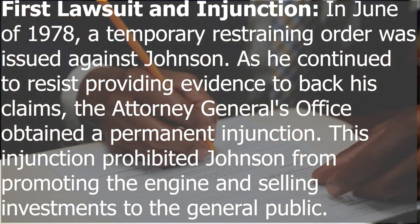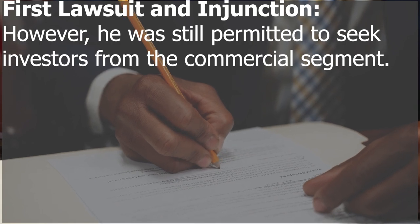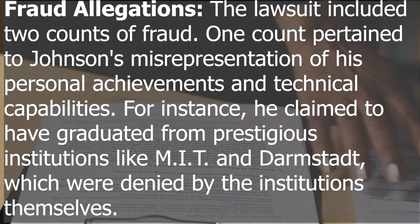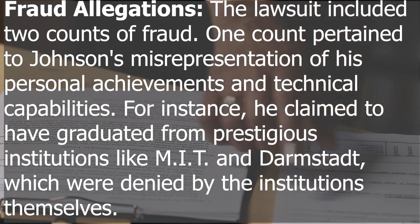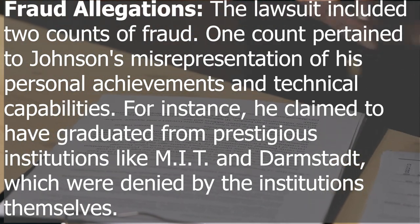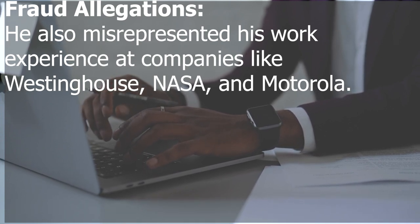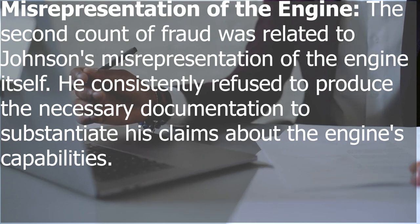As Johnson continued to resist providing evidence to back his claims, the Attorney General's office obtained a permanent injunction prohibiting him from promoting the engine and selling investments to the general public — though he was still permitted to seek investors from the commercial segment. Johnson appealed the injunction all the way to the Illinois Supreme Court, but despite his efforts the injunction was upheld. The lawsuit included two counts of fraud. The first pertained to Johnson's misrepresentation of his personal achievements — for instance, he claimed to have graduated from prestigious institutions like MIT and Darmstadt, which were denied by the institutions themselves, claiming he never even attended.